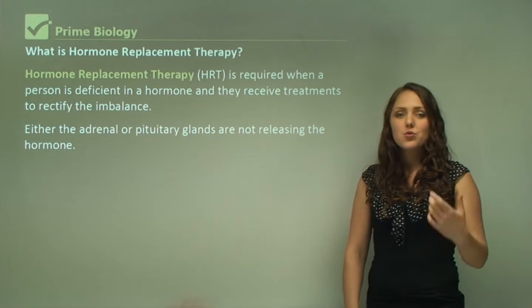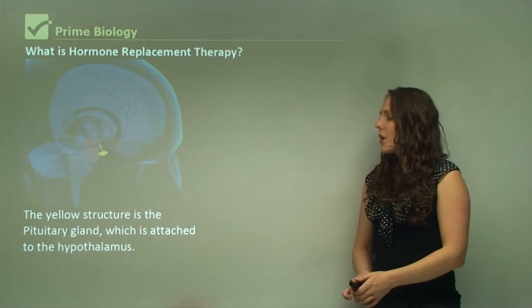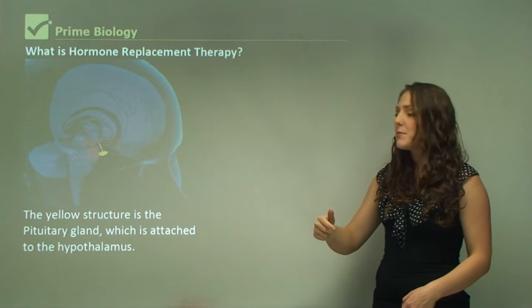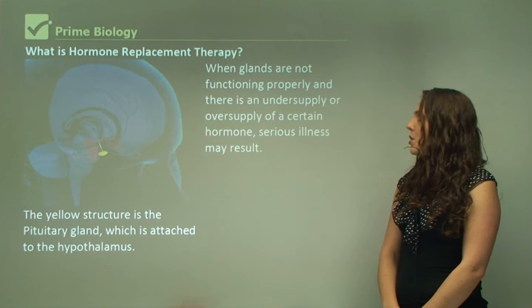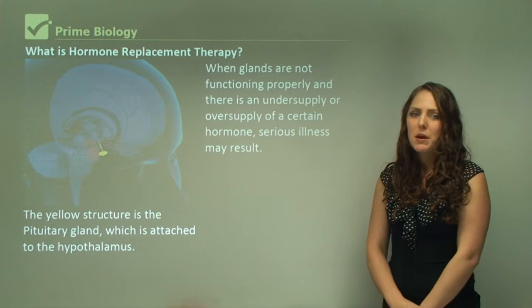Either the adrenal or pituitary glands are not releasing the hormone. In this picture, the yellow structure is a pituitary gland which is attached to the hypothalamus and they work together. When glands are not functioning properly and there is an undersupply or oversupply of a certain hormone, serious illness may result.